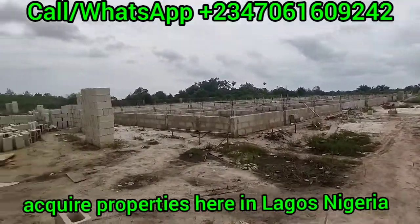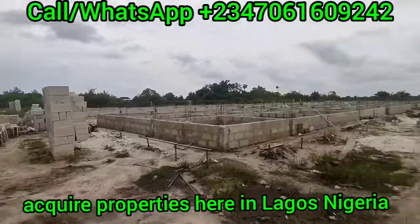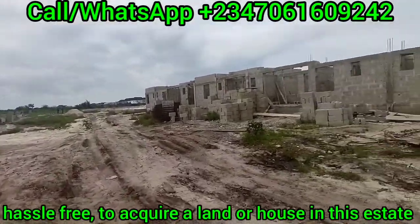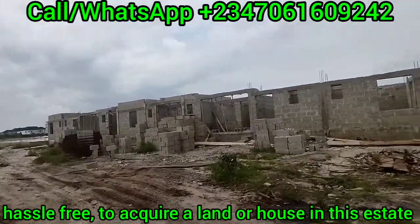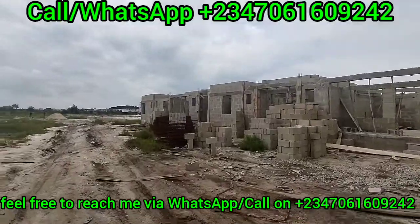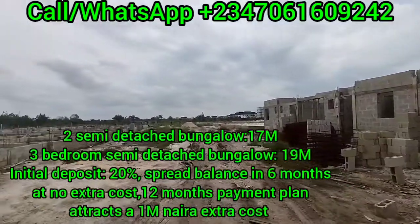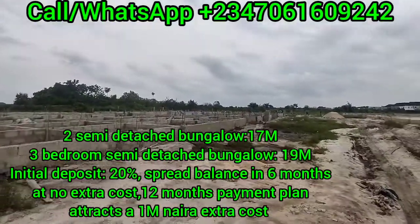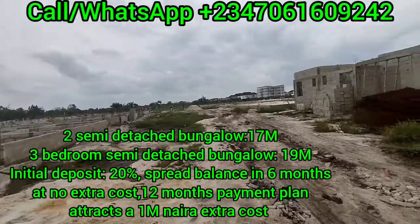Here is what is going on right in this estate: we have units of homes selling right in this estate. The bungalows are being constructed and we have some workers on site today.